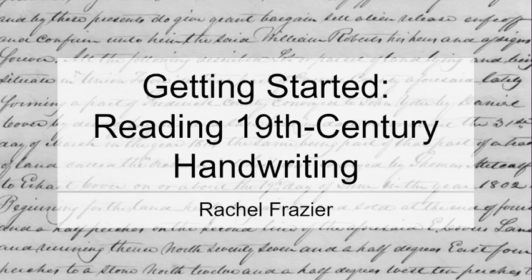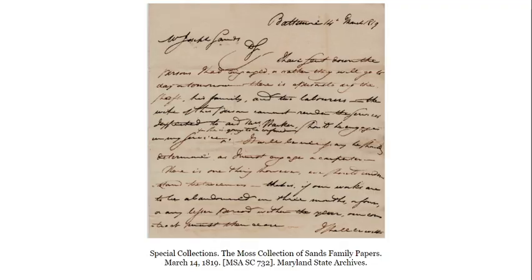Just like today, people back then each had their own unique quirks to their penmanship. However, to make it a little easier, we're practicing reading handwriting of professional court clerks who wrote out legal documents on a daily basis and often had far better handwriting than, say, the average person writing a quick letter to a friend.